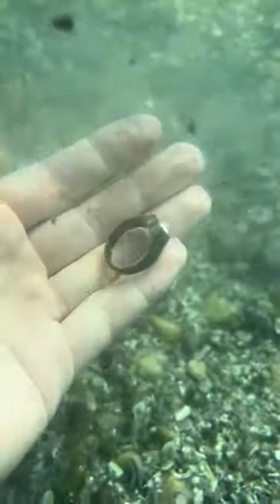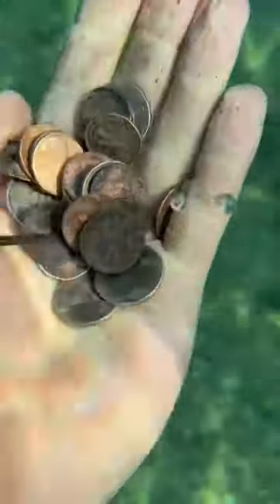Then about five feet from that one I found another ring — it looks to be a piece of really cheap costume jewelry, but it's still cool nonetheless. It's fun not knowing what your next find is going to be; it could be anything.